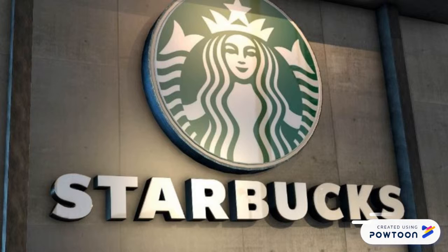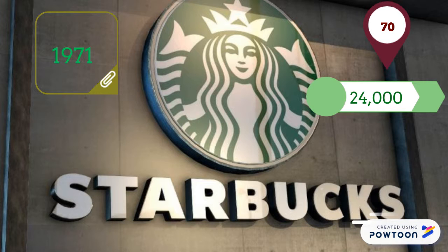Our video is about Starbucks coffee. Starbucks is a coffee maker established in 1971. Currently, it has 24,000 retail stores in 70 countries. The products Starbucks produces include coffee, handcrafted drinks, and fresh food.